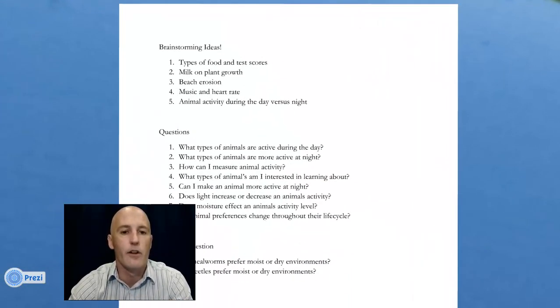Ms. Lambert and I came up with a list of some sample brainstorming ideas. You can see up at the top there are five ideas here, from types of food and test scores down to animal activity during the day versus night. A lot of these ideas we've seen several times in the past, but there are so many different variations you could work with to make this a successful science fair project.